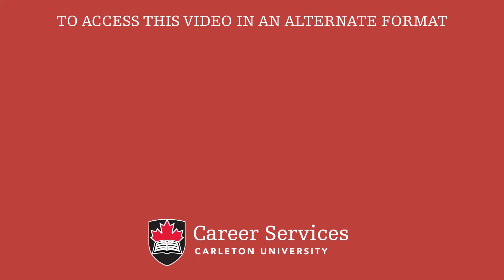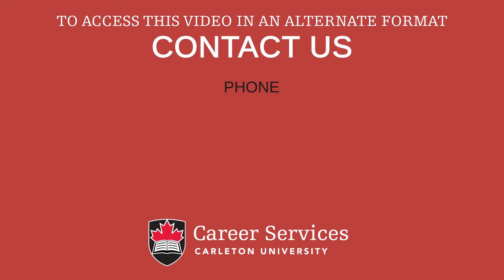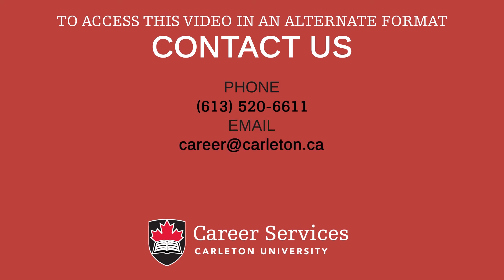If you need to access this video in an alternate format, please contact us by phone at 613-520-6611, by email at career@carleton.ca, or visit us in 401 Torrey Building. Have a great day!